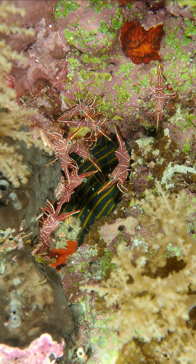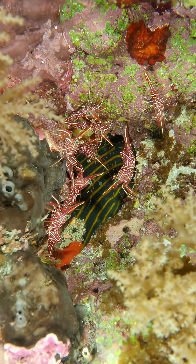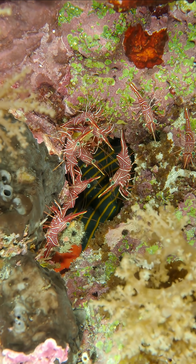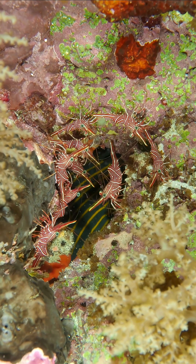Their ability to hide and adapt to harsh conditions makes them fascinating creatures. If you enjoyed this video, don't forget to like and subscribe for more interesting content about unique ocean creatures.